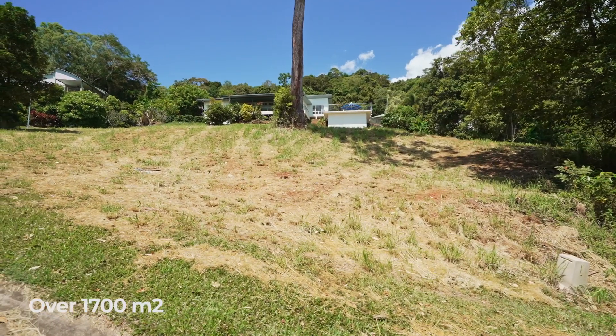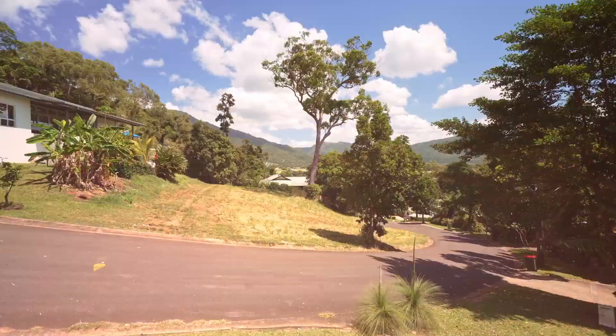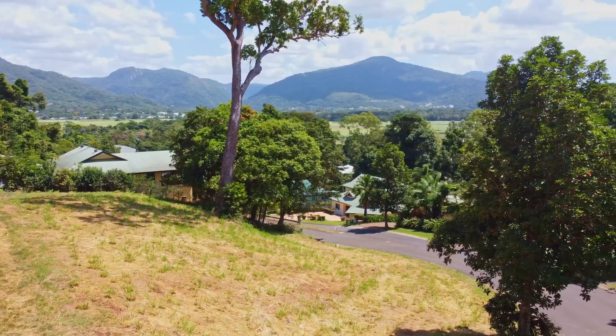Now here are the facts. Over 1,700 square metres of build-ready land set on two titles, surrounded by stunning million-dollar homes boasting views over Glacier Rock and McAllister Ranges out to the Coral Sea.